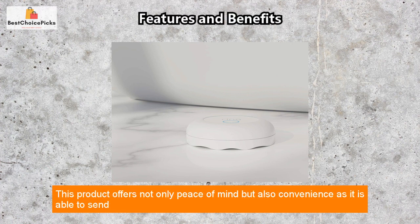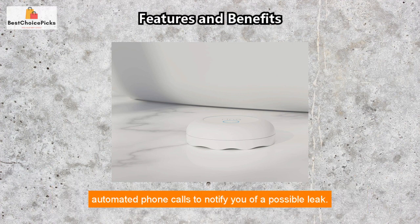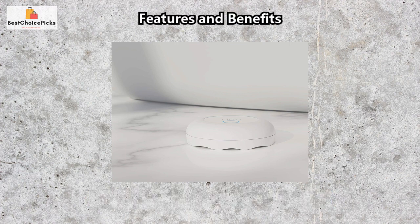This product offers not only peace of mind but also convenience, as it is able to send automated phone calls to notify you of a possible leak. Overall, I highly recommend this product to anyone who needs it. If you want to check it out for yourself, I've included a link in the description box below. If you have any questions or comments, feel free to leave them down below. Thanks for watching, please don't forget to subscribe to our channel and give this video a like. I'll see you in the next video — goodbye!